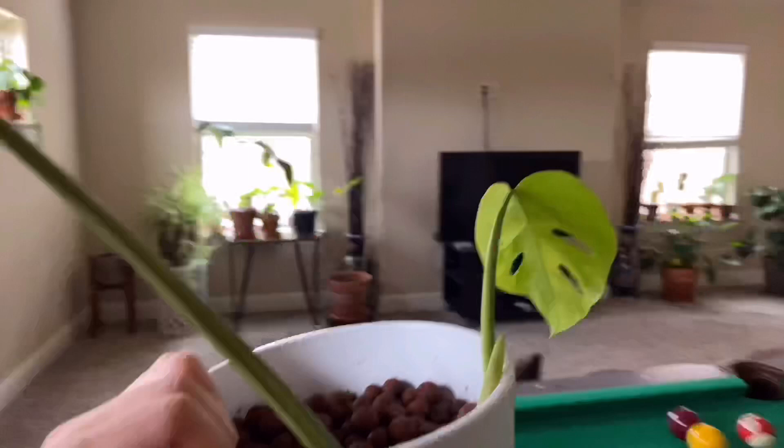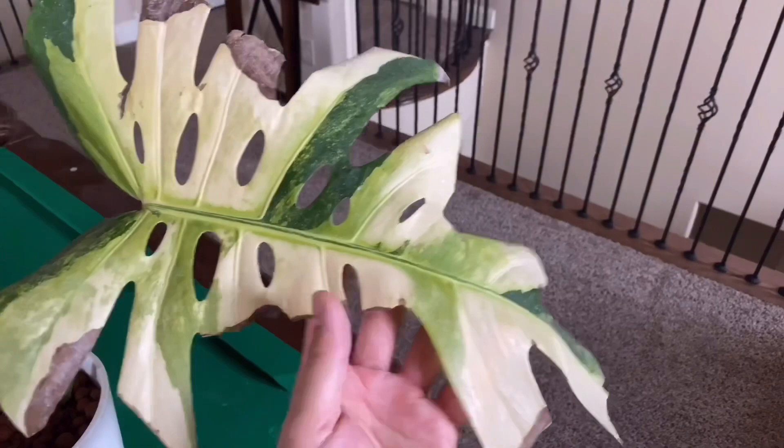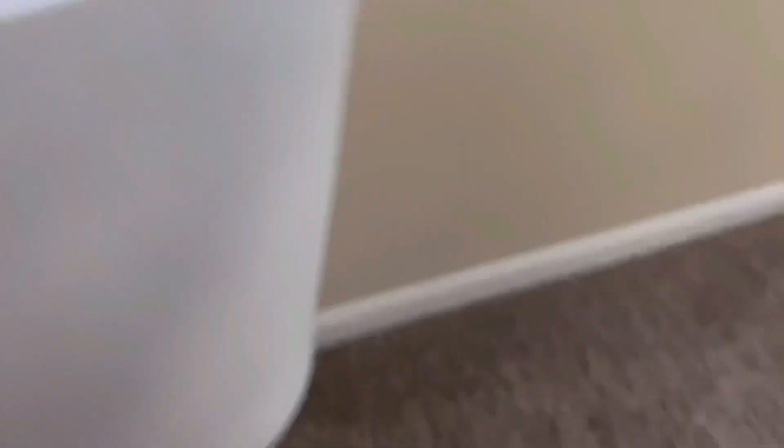This is a monstera belicioso variegata. This leaf is tattered but that's just the way it came. This right here makes it all worth it — this is a brand new baby leaf coming in, and I think we might be working on a third one right here. It's definitely in water — I'm going to leave it back in the window.